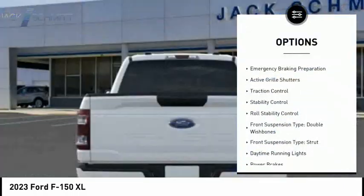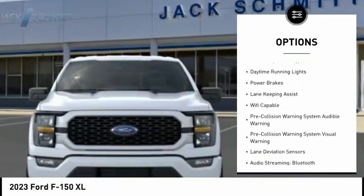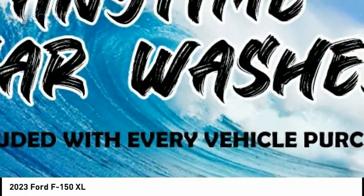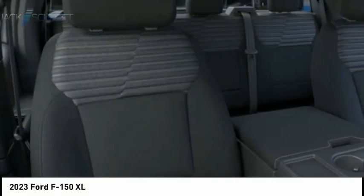Power windows with safety reverse, emergency braking preparation, active grille shutters, traction control, stability control, roll stability control, front suspension type: double wishbones and strut, daytime running lights, power brakes.